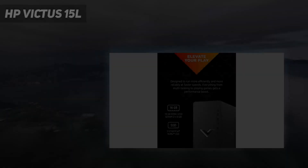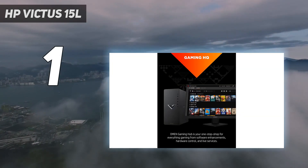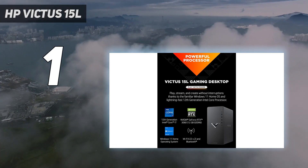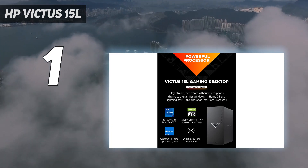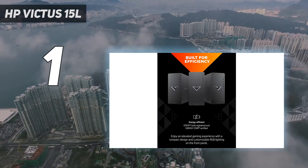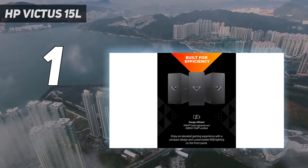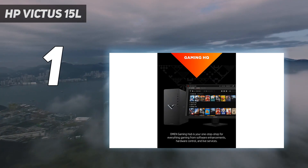And number 1: the MSI Trident 3. If looking good matters to you as much as power, you might love the MSI Trident 3, especially if you're partial to a gaming-leaning aesthetic. The angular tower is roughly the same size as a home console, meaning it won't take up too much room on your desk and could even slot into a TV stand if you'd prefer to use a controller for some couch gaming. It also comes with an included removable base if you'd rather mount it upright.